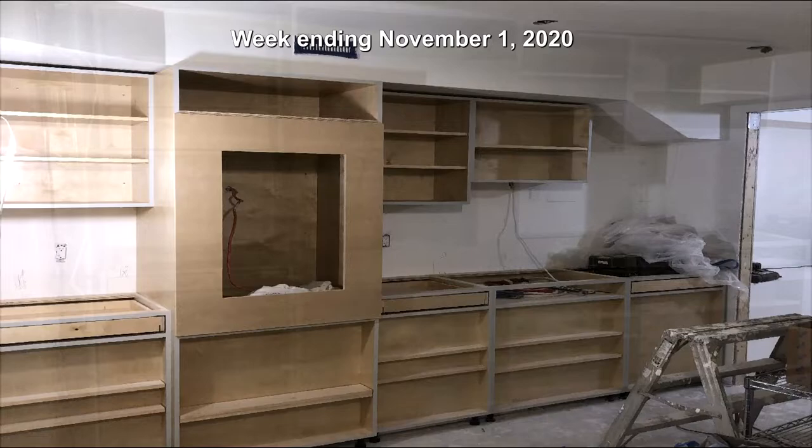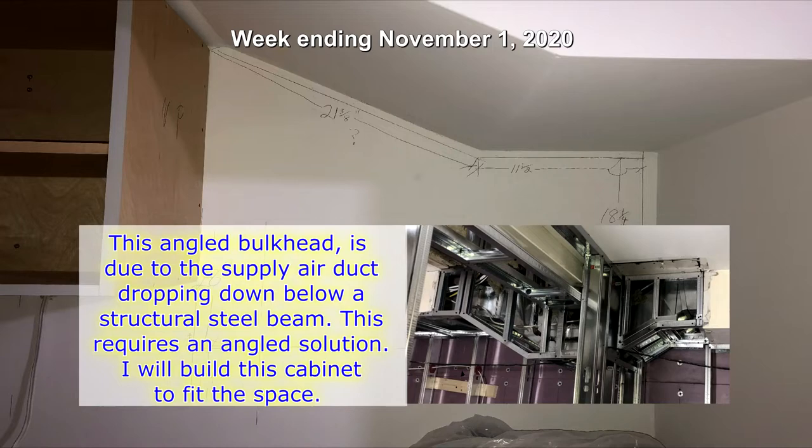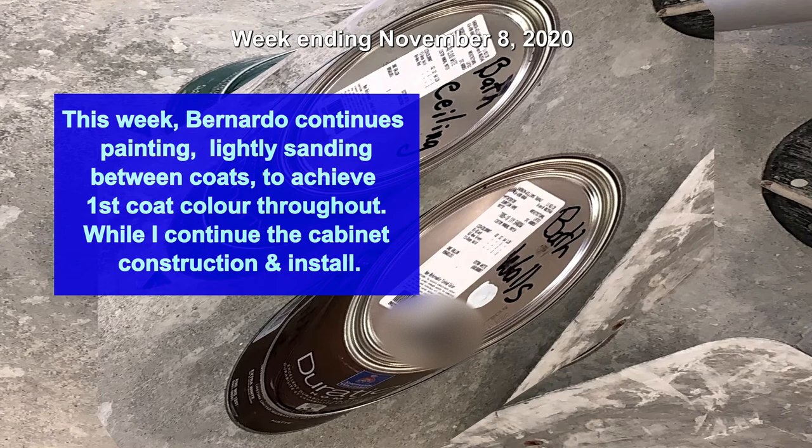This angled bulkhead is due to the supply air duct dropping down below a structural steel beam. This requires an angled solution — I will build this cabinet to fit the space. This week Bernardo continues painting, lightly sanding between coats to achieve first coat color throughout, while I continue the cabinet construction and install.